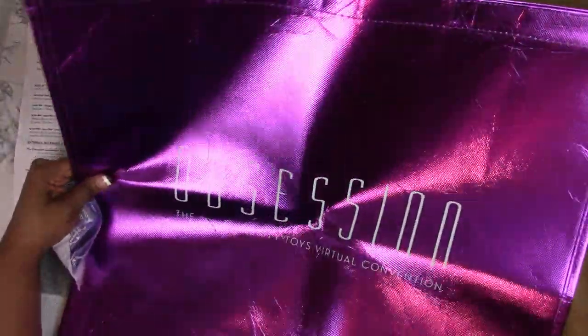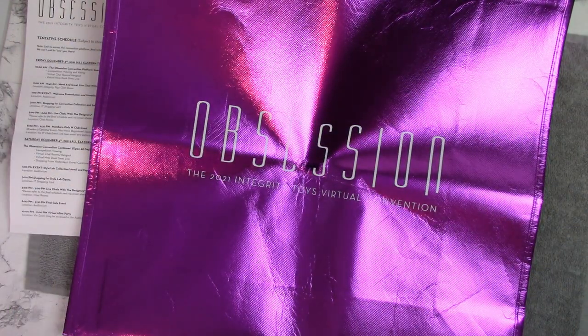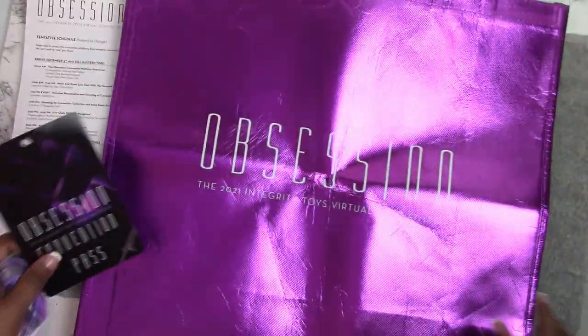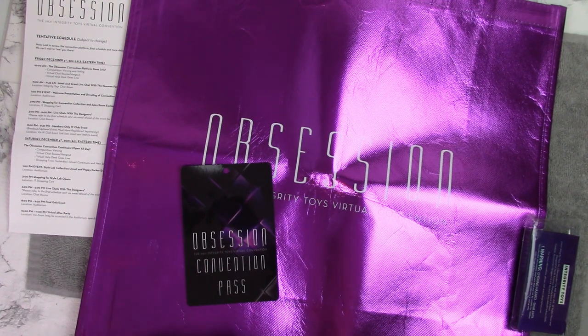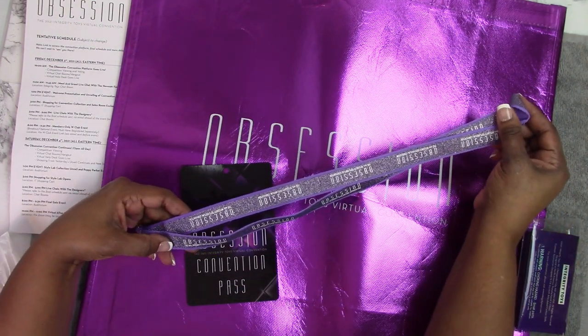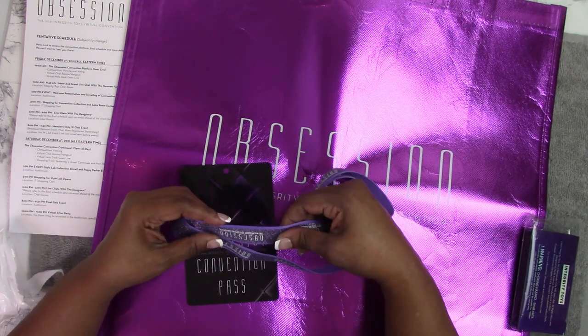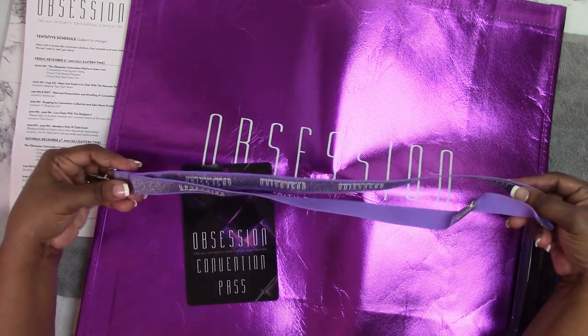I love the shopping bags that we get from the Integrity Toys Convention. I use them all year round for toting personal stuff — mainly toting all my packages to the post office. Love the shopping bags! So this is the lanyard strap and it has 'Obsession, the 2021 Integrity Toys Virtual Convention' printed on it. It has a glittery material down the center and solid purple on the back.